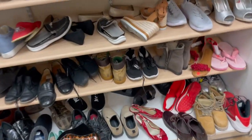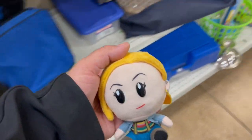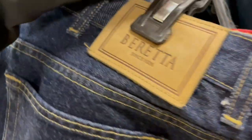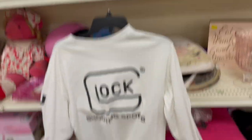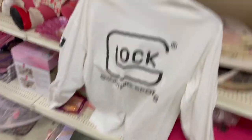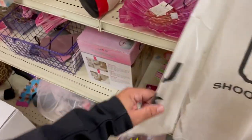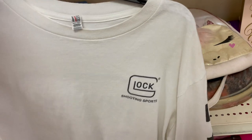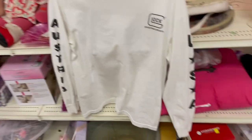I found a Glock long sleeve — got Austria on one side, USA on the other, and right there on the chest it says Glock Shooting Sports — Wunderbar.